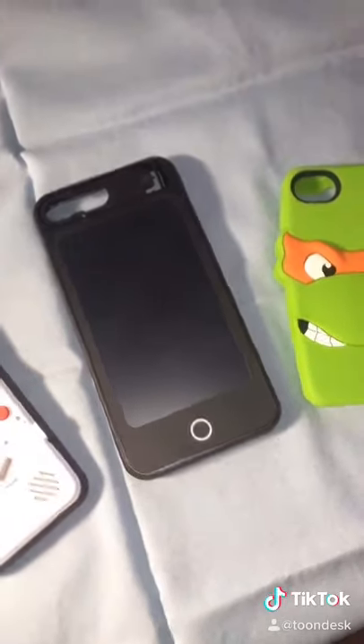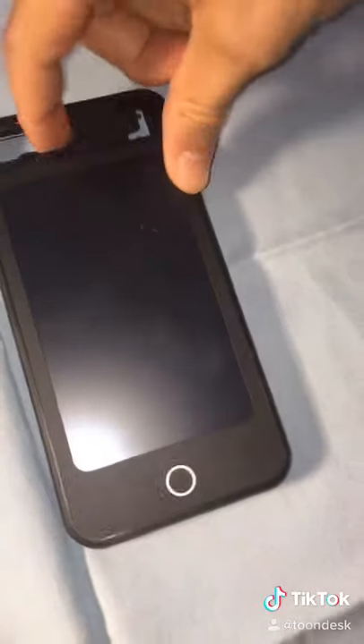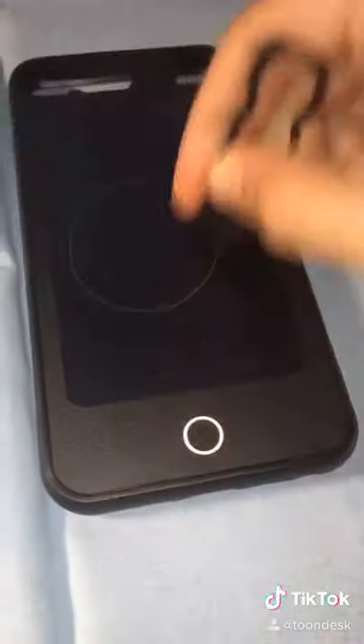And finally, have you ever wanted to draw on your phone? Well, now you can with this radical iPhone case! Simply remove the stylus and get doodling away!